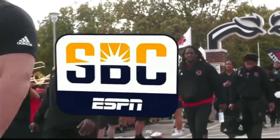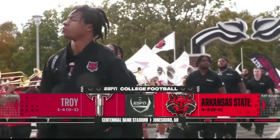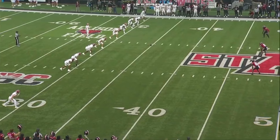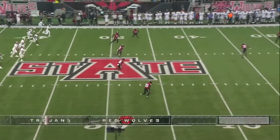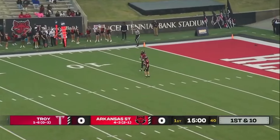It's Sunbelt Football on ESPN+. Butch Jones and the Arkansas State Red Wolves playing host to Troy, the Trojans. Troy has won the toss. Arkansas State will kick off. Troy actually deferred. That's Amaya — he's got 20 touchbacks on the year. Got to boot this one deep, into the red paint.